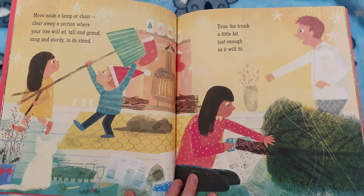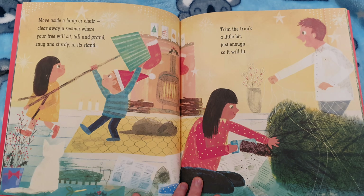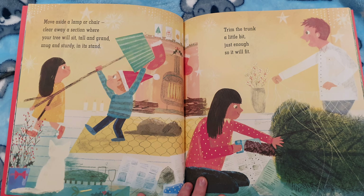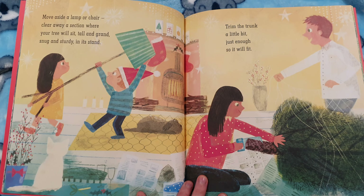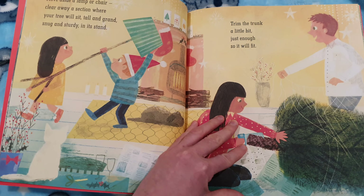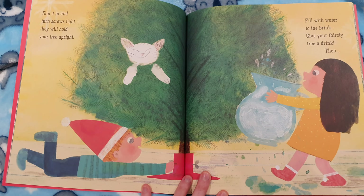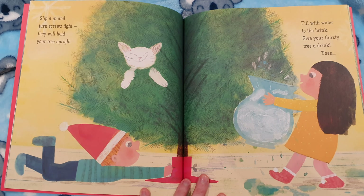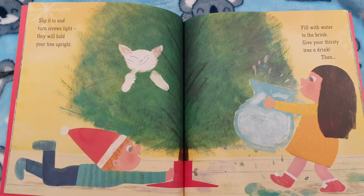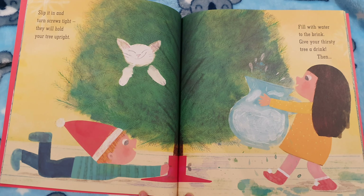Move aside a lamp or chair. Clear away a section where your tree will sit tall and grand, snug and sturdy in its stand. Trim the trunk a little bit, just enough so it will fit. Slip it in and turn screws tight. They will hold your tree upright. Fill with water to the brink. Give your thirsty tree a drink.